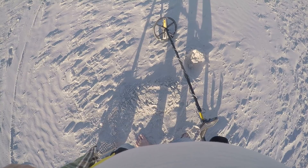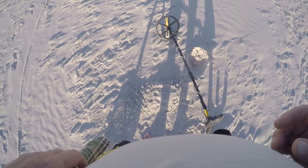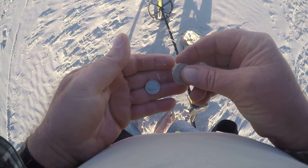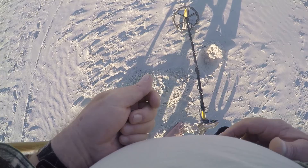I just hit a multiple target right there. There's a quarter, dime, another quarter — two quarters and a dime out of one hole, probably about three or four inches deep. Here they are: two quarters and a dime. That ain't bad — one scoop, 60 cents.